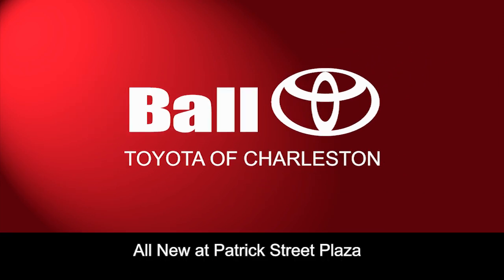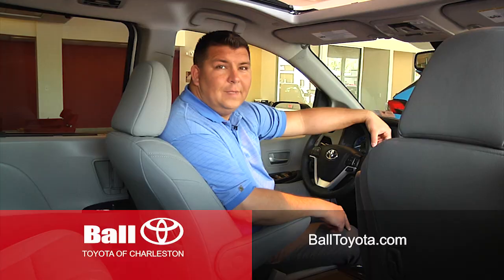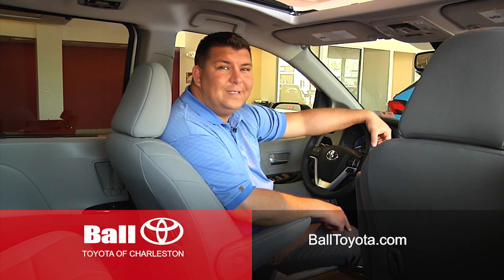Introducing the all-new Ball Toyota of Charleston at Patrick Street Plaza. Hey, this is Will over at the all-new Ball Toyota of Charleston, and today we're checking out the 2019 Toyota Sienna.